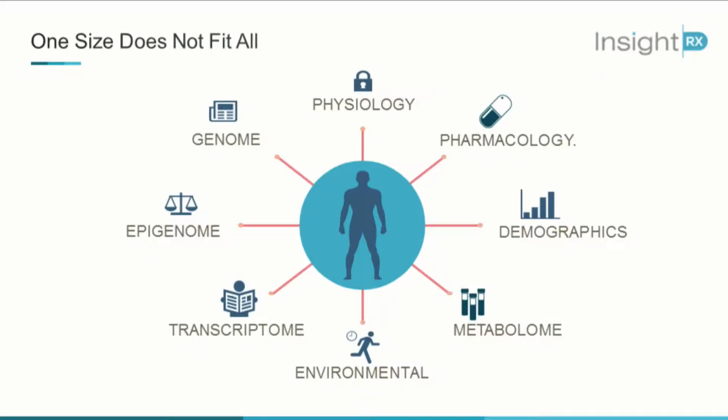Intuitively, we understand that one size does not fit all in medicine. We're all different — we have different genomes, metabolomes, proteomes, not to mention we're all exposed to different environments with individual dietary habits. But despite this complexity, individualized medicine, precision medicine, is not routine as part of the healthcare ecosystem today.